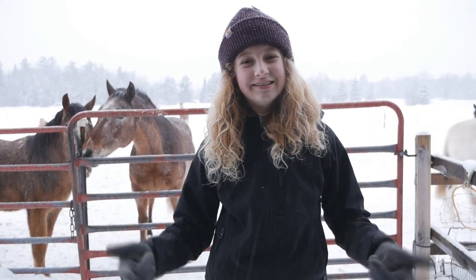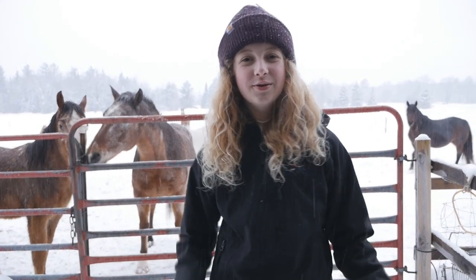Hey guys, it's Danny from Danny and the Horse Girl, and today we are going to be touring our barn. Let's go!